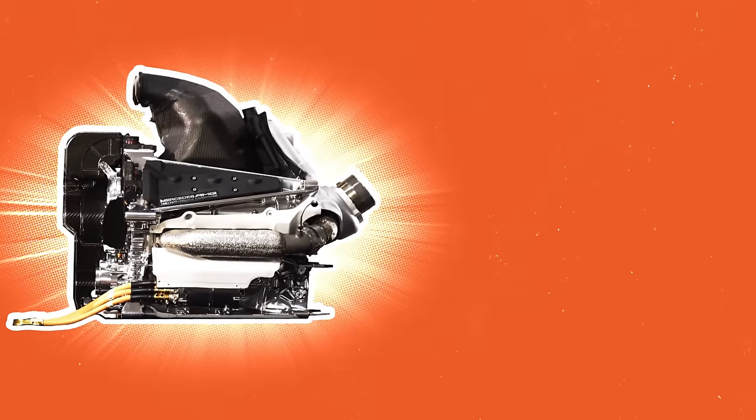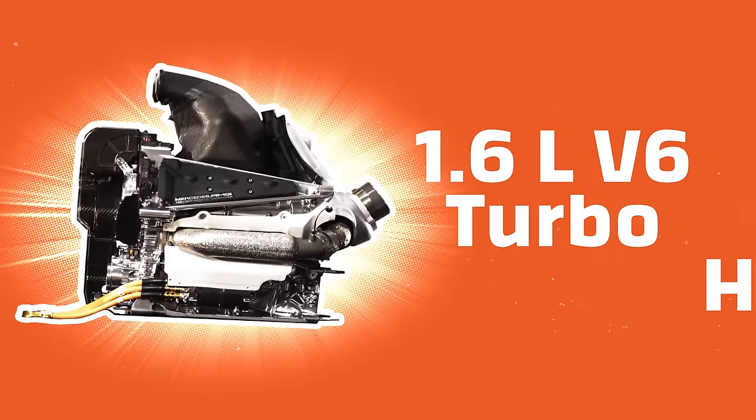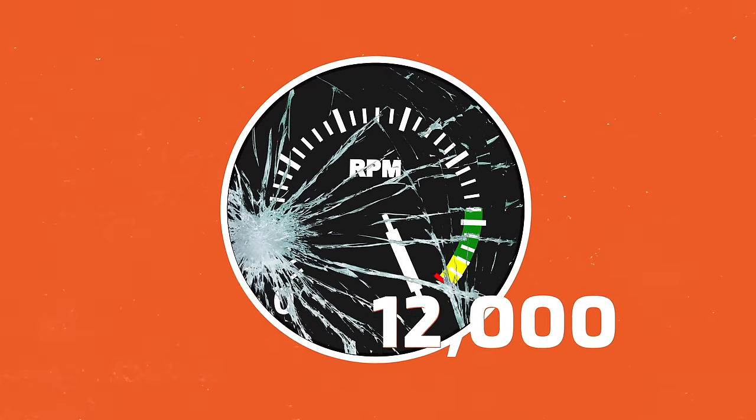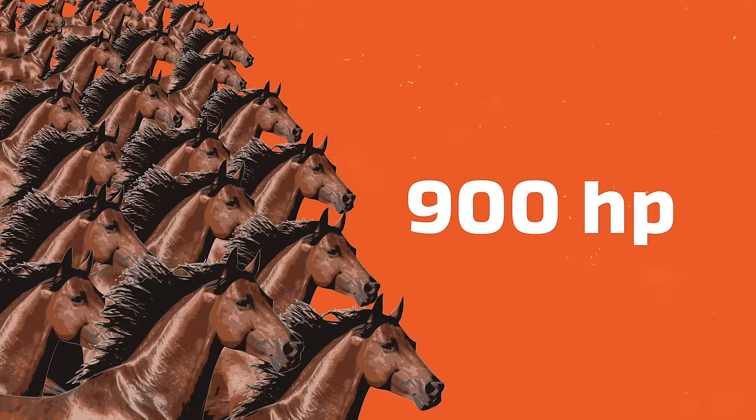So Mercedes takes a fundamentally different approach to aerodynamics than most of the other top teams. But the aero isn't what people were so blown away by. Let's look at what blew them away the most — and that's the engine. Since 2014, F1 has been using 1.6-liter V6 turbo hybrid engines, revving over 12,000 RPM and making 900 horsepower. That alone is pretty wild, and what's even wilder is that that's the average F1 car. Mercedes is on a whole other level.